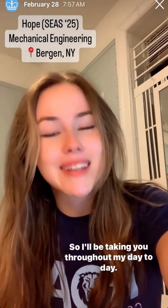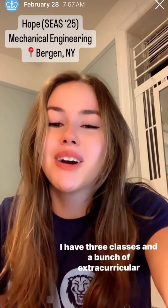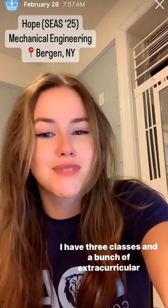So I'll be taking you throughout my day today. We have a pretty busy day — I have three classes and a bunch of extracurricular activities to attend, so stay tuned.